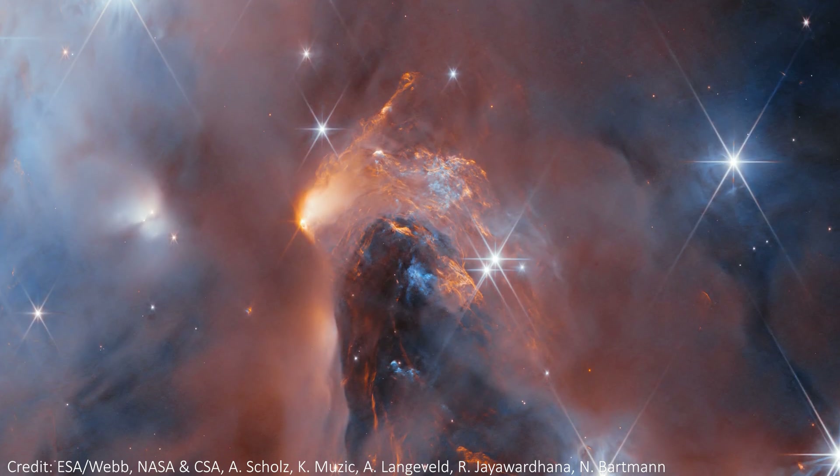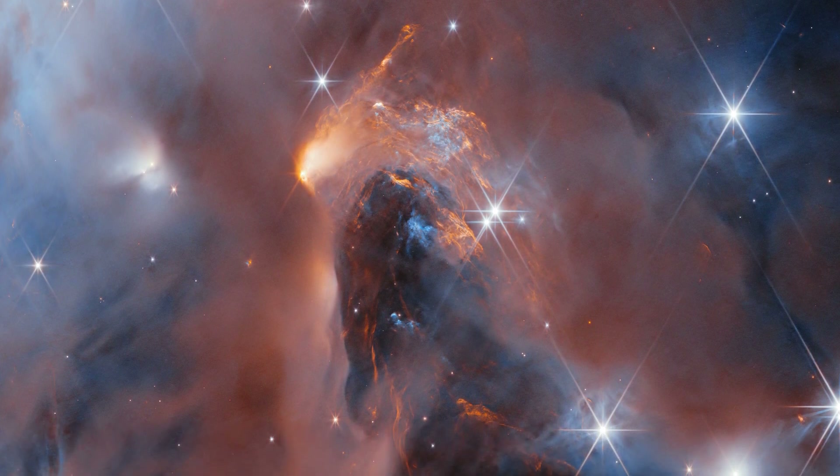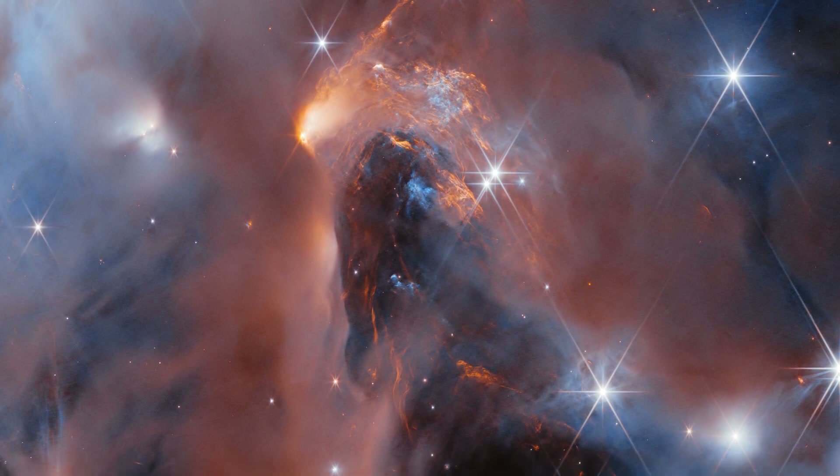As we sweep across the image, we see large patches of orange. These are regions where gas is glowing brightly in infrared light, thanks to emission and radiation from young stars heating up that gas.